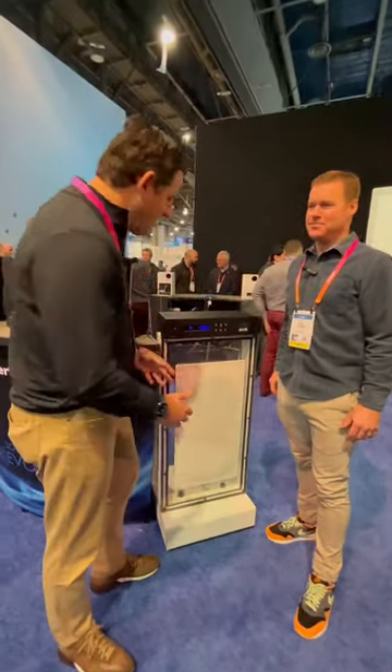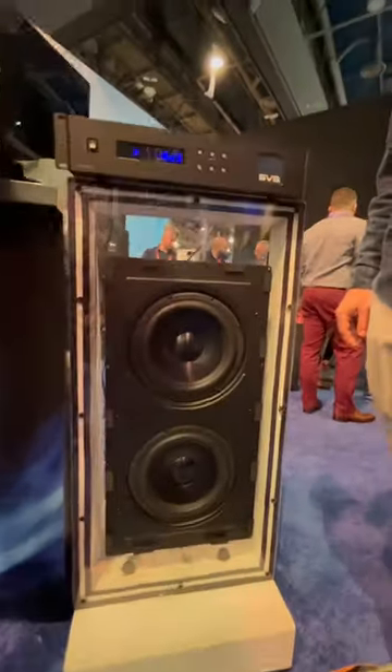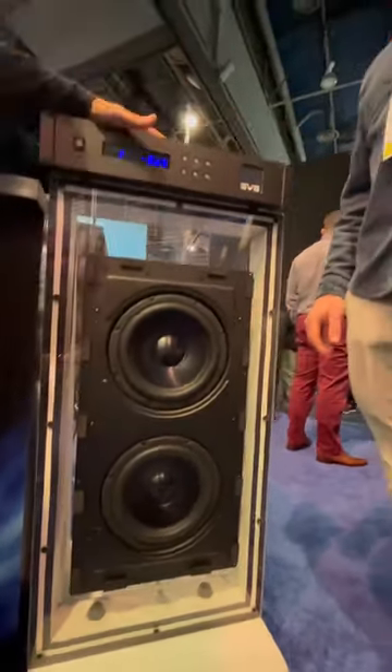Hi, I'm Scott. I'm here with my buddy Nick from SVS. They're launching this killer in-wall subwoofer, which has dual 9-inch woofers in it. Nick, tell us a little bit about this particular sub.